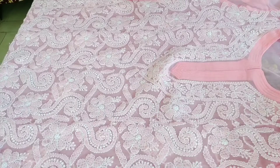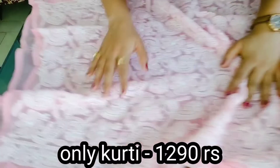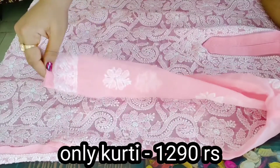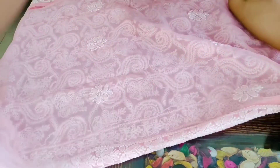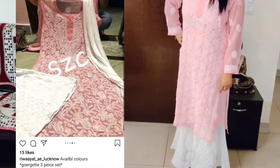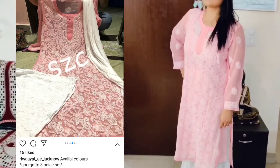My third item is a peach color chicken kurti. As you can see, it has such beautiful chikankari work — even in the sleeves and even in the back. You can see it even on the borders. It's a big thumbs up. This color is so pleasant and soothing to the eyes — I really loved it.